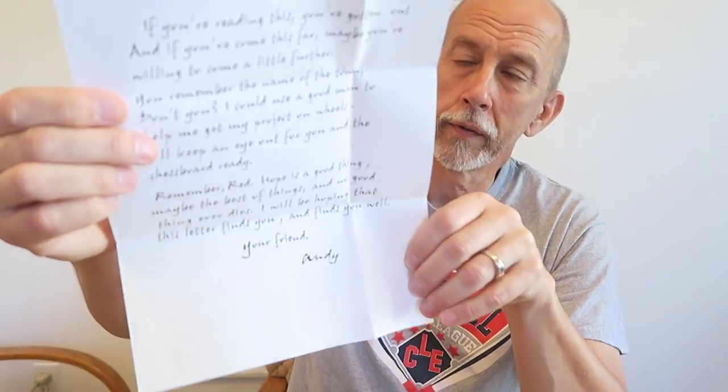One of the other things is that in that tin, there was a letter from Andy explaining things. And there's a copy of that letter that I have to put in the tin.